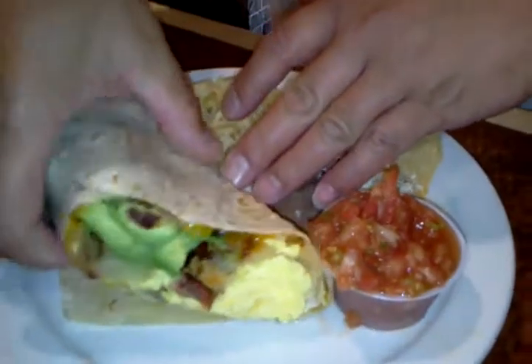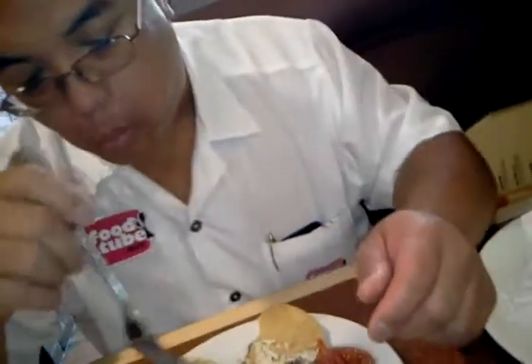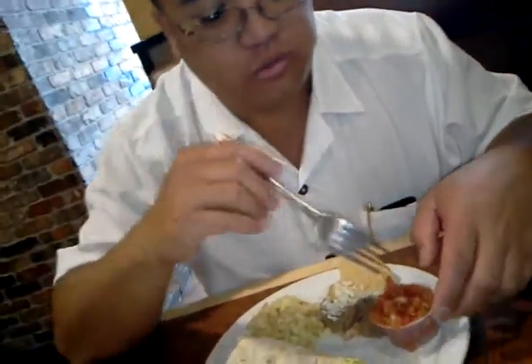Alright, so we have the breakfast burrito. We've got eggs, bacon, avocado, potatoes. Very good. We've got refried beans, rice pilaf, and some salsa.